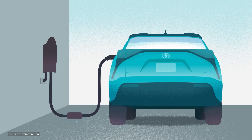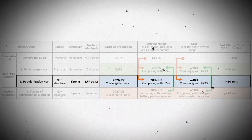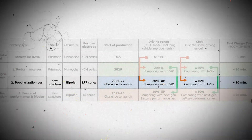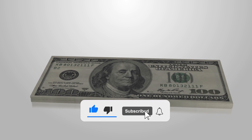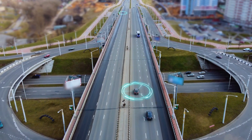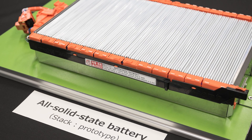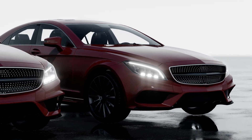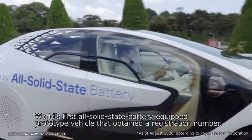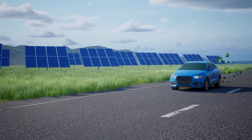Toyota has come a long way in its electrification efforts, but the company isn't done yet. With an eye on progress and innovation, the business has set its sights on releasing a revolutionary bipolar lithium-ion phosphate battery between 2026 and 2027, expected to significantly reduce battery prices and make electric cars more affordable. Toyota's solid-state battery pack, anticipated after 2028, has the potential to provide an unprecedented range of over 900 miles on a single charge.